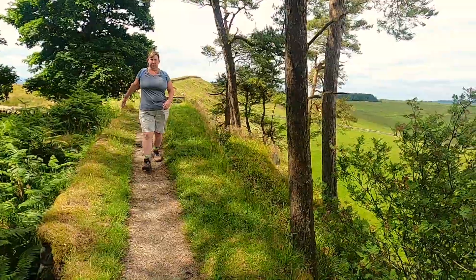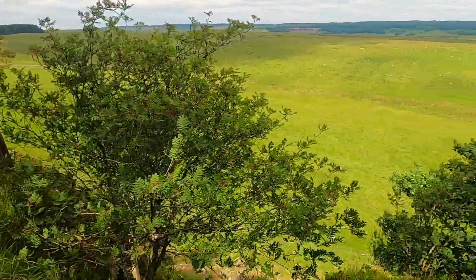We've actually come to a bit where we're allowed to walk on the wall. Normally for most of it you walk to the side of it to help preserve it. But this is where you can actually walk a couple of hundred metres or so — it's really, really cool. But remember, normally don't walk on the wall.